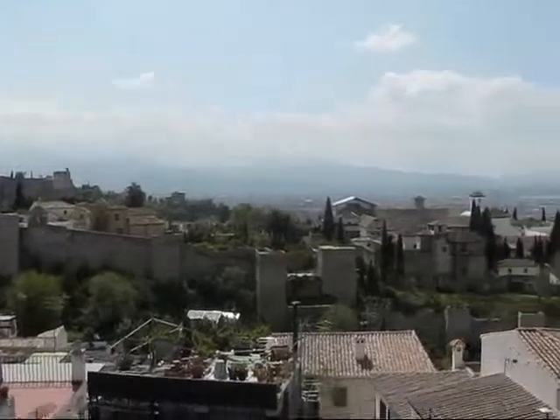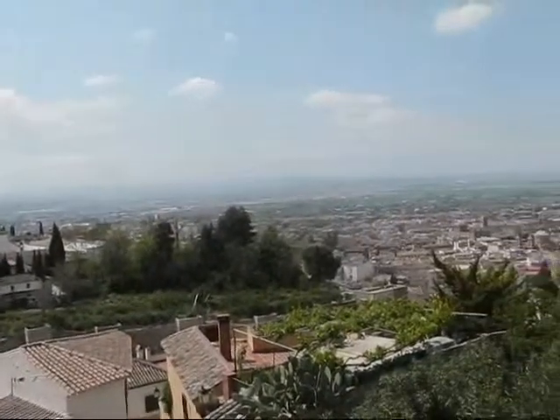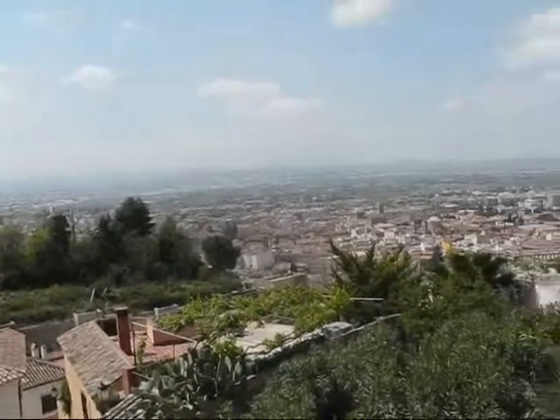I'm saying hello again with my local expert Marcel, here in Granada. He's taken me to a beautiful lookout point called the Mirador de San Cristóbal.